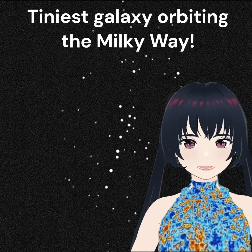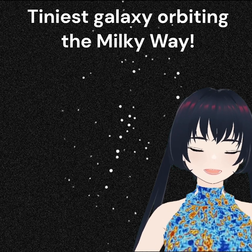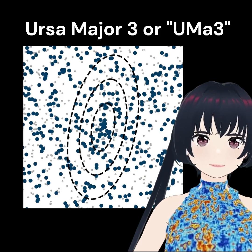Speeding at sea, it's me, Zee, here to talk about the recent discovery of the tiniest galaxy orbiting the Milky Way in under 60 seconds. Meet URSA Major 3, or UMA3 for short.